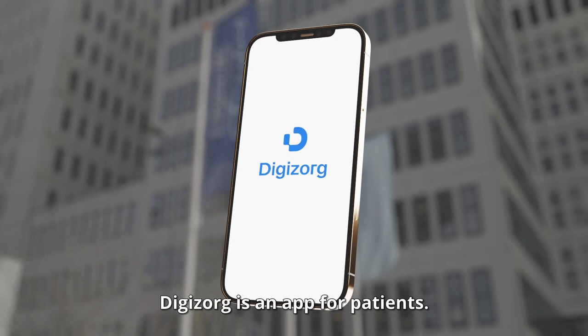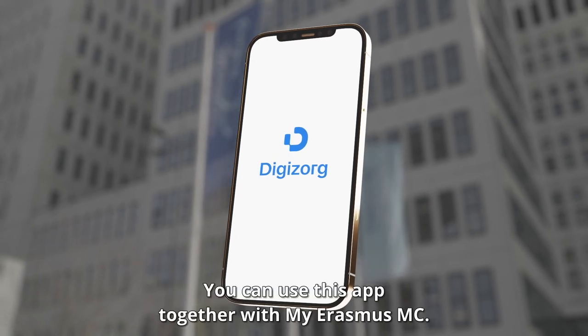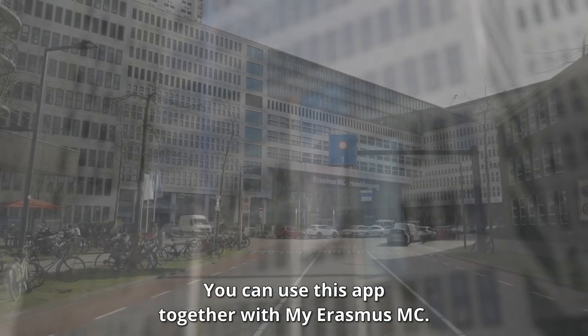DigiZorg is an app for patients. You can use this app together with MyErasmus MC.